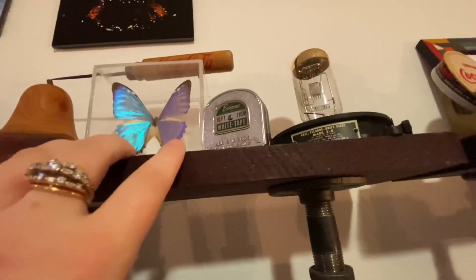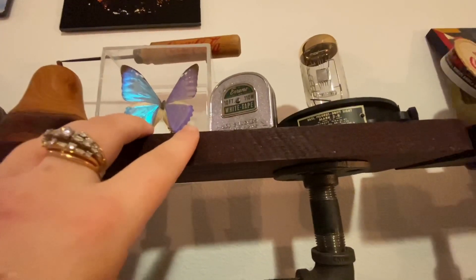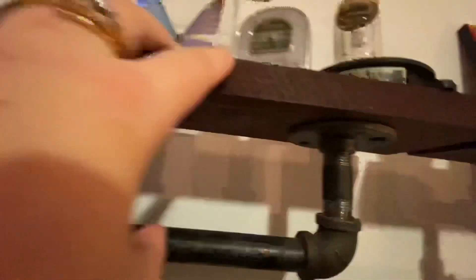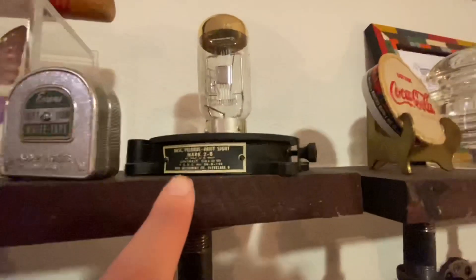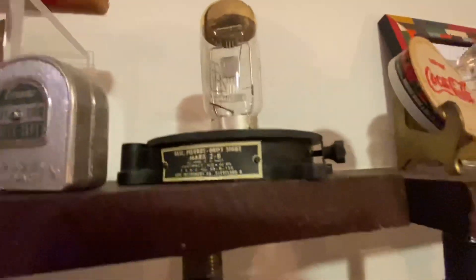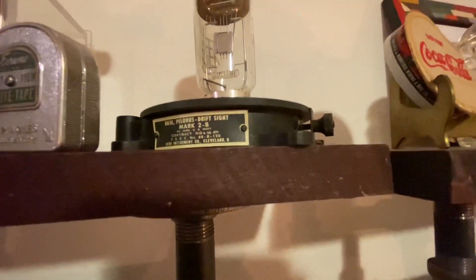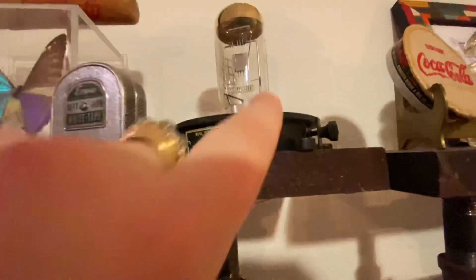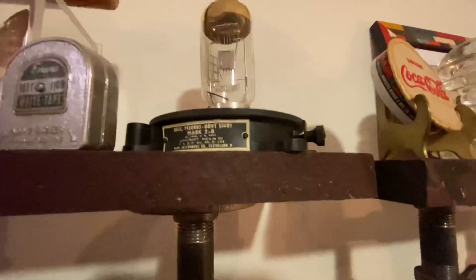I have some things collected from my travels — this mate cup came from Argentina, and I got a pear and a little jade bear in Alaska. This is my grandfather's tape measure — he was an electrical engineer and carried tape measures in his pocket all the time. These items also came from his workshop: this is a Polarious drift sight from World War II, used by the Navy to calculate nautical distances. It does have a piece missing but it's still a cool piece.